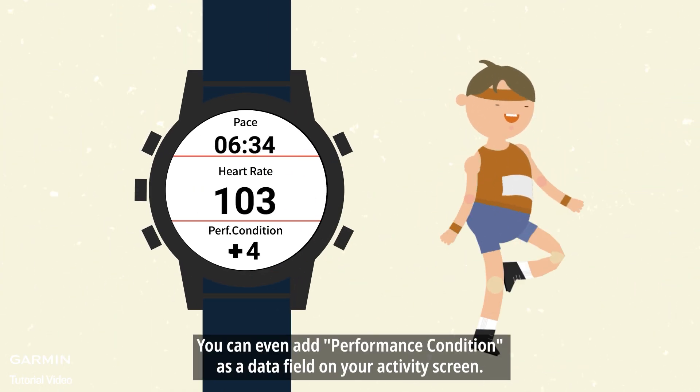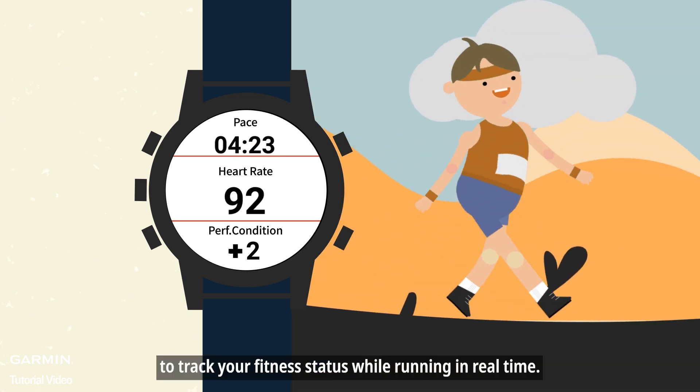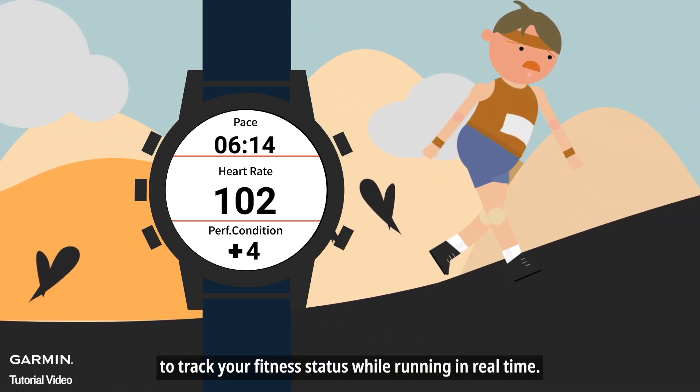You can even add performance condition as a data field on your activity screen to track your fitness status while running in real time.